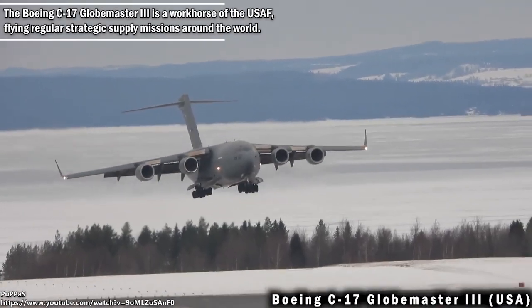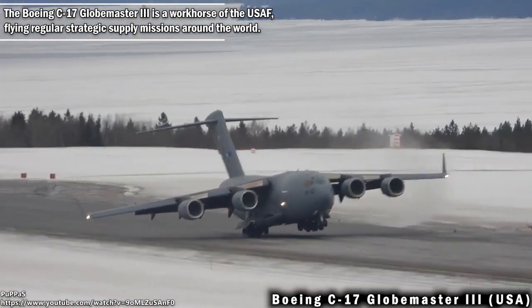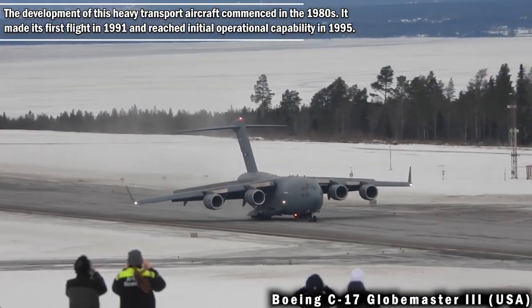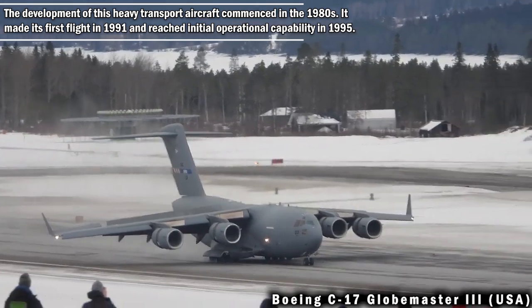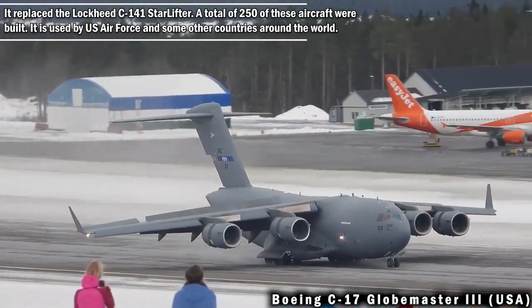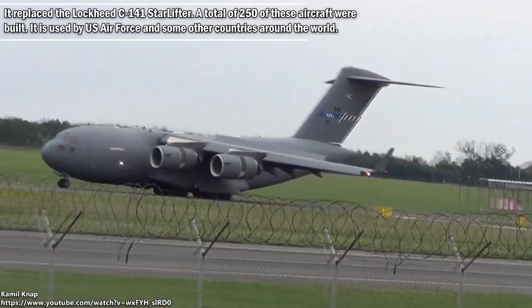The Boeing C-17 Globemaster III is a workhorse of the US Air Force, flying regular strategic supply missions around the world. Development of this heavy transport aircraft commenced in the 1980s. It made its first flight in 1991 and reached initial operational capability in 1995. It replaced the Lockheed C-141 Starlifter, and a total of 250 of these aircraft were built.